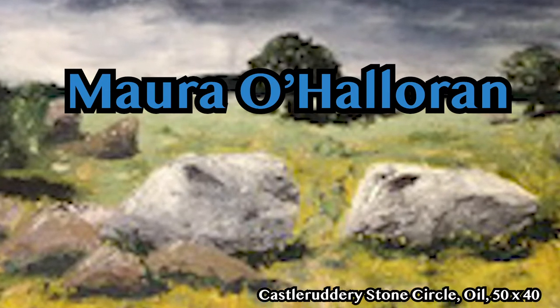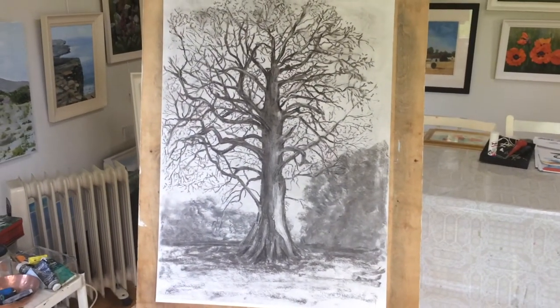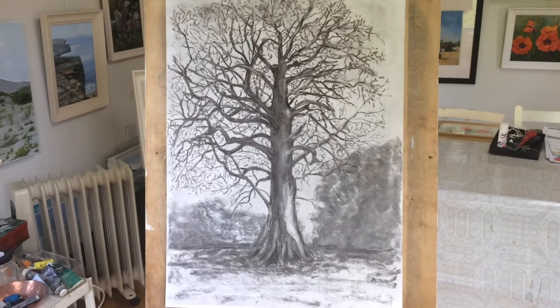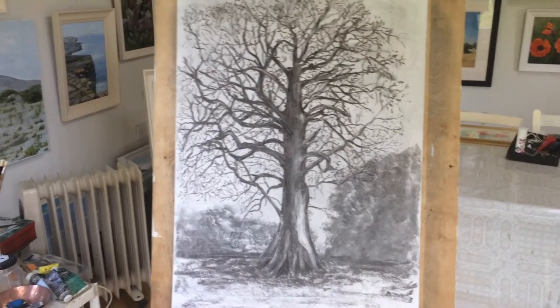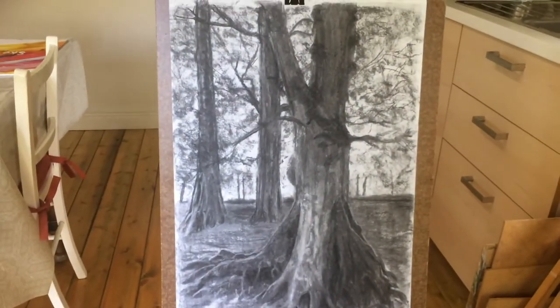Hello, Maura O'Halloran here. Welcome to my studio. I'd like first to show you a couple of charcoal drawings. This is one of an old Spanish chestnut tree, while the second one is of an old beech tree on the avenue.